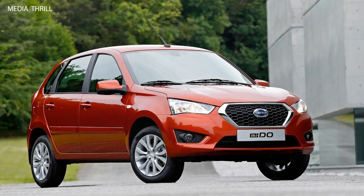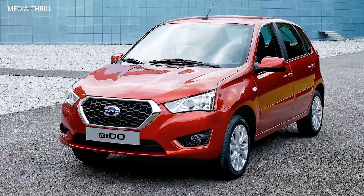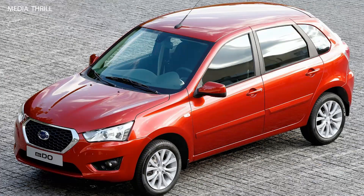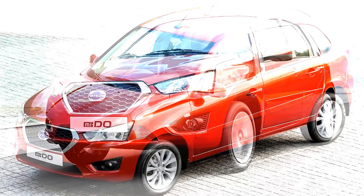Here are 15 facts about the Toyota Tacoma i-Force Max Trailhunter from 2024. The Toyota Tacoma i-Force Max Trailhunter is a special edition variant of the popular Toyota Tacoma pickup truck, designed for off-road enthusiasts.